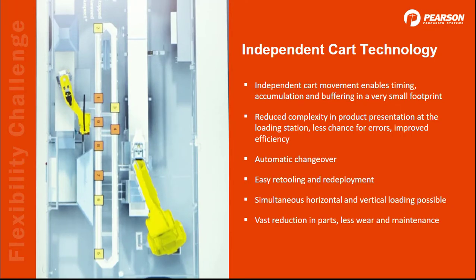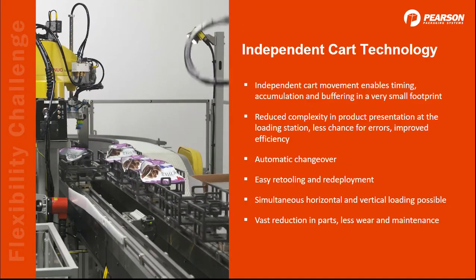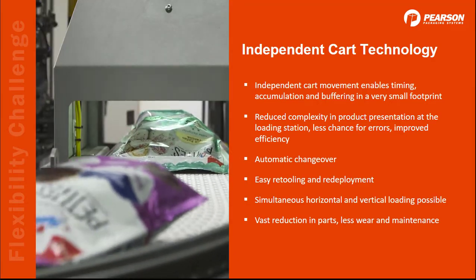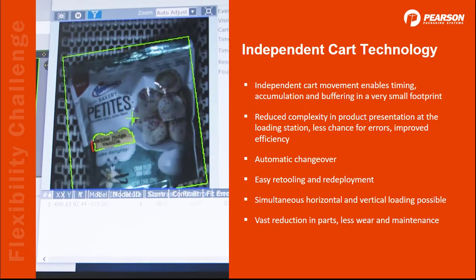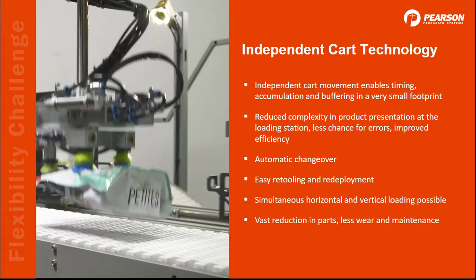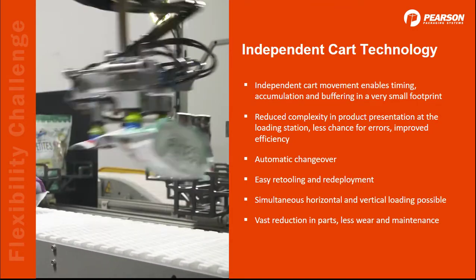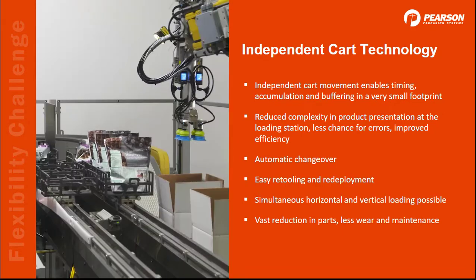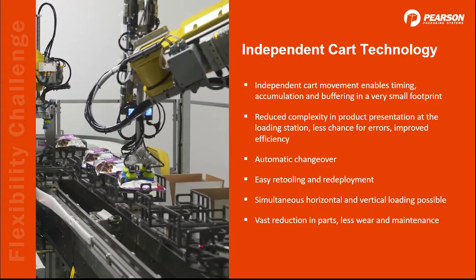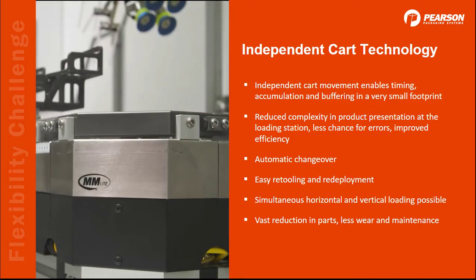The next technology is one I'm really excited about — it pushes the level of flexibility to new heights. With independent cart technology, you get everything in a really small footprint. Because the carts move independently, accumulation and buffering can be accomplished without the space that is traditionally needed. With the iTrack or Magnum Motion, we can load horizontally and vertically pretty much simultaneously. Changeover can be automatic, or if retooling is needed, it is really simple and the system is quickly ready to be redeployed. Just like with the robots, the tracks significantly reduce your part count, which means less wear and maintenance for you.